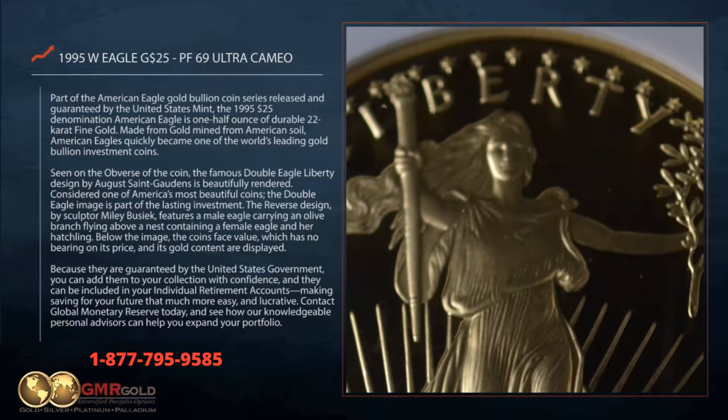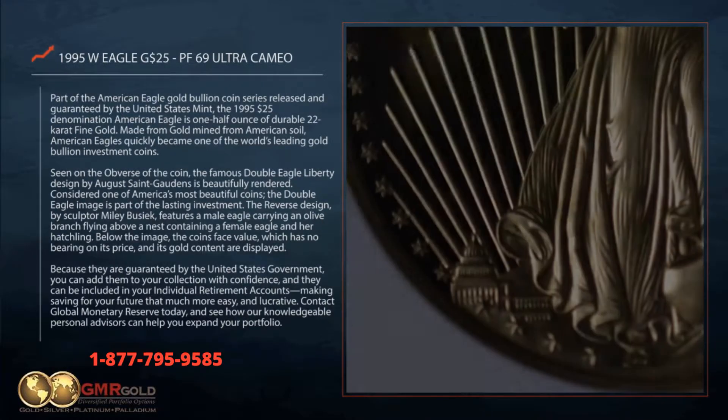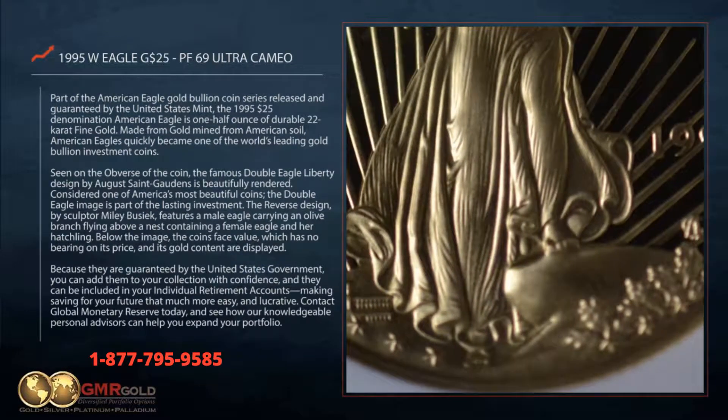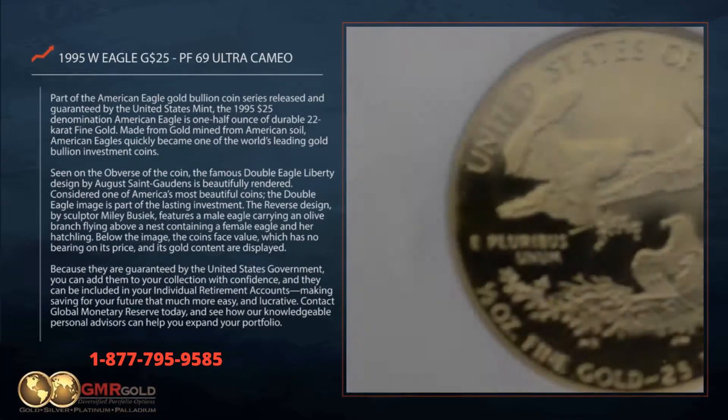Seen on the obverse of the coin, the famous double eagle liberty design by Augustus Saint-Gaudens is beautifully rendered. Considered one of America's most beautiful coins, the double eagle image is part of the lasting investment.